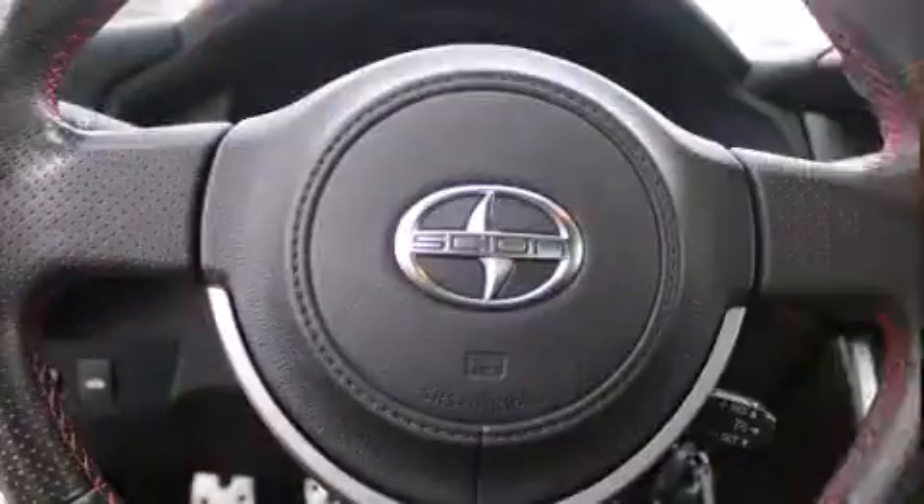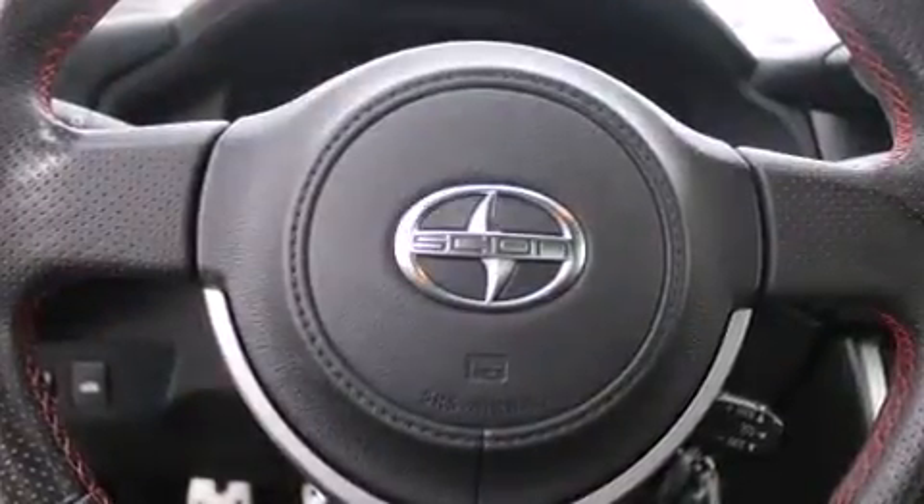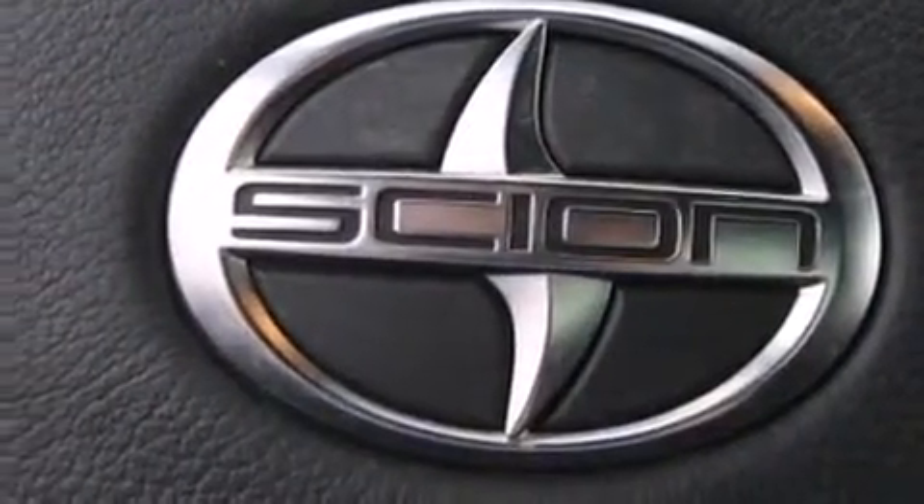Audio features include a CD player with MP3 capability and 8 speakers, enhancing the audio experience throughout the interior.